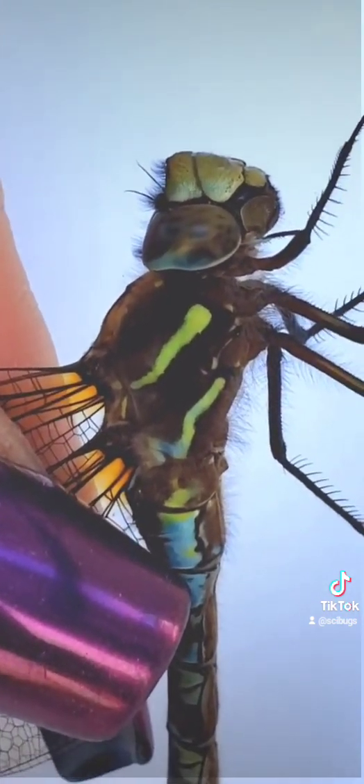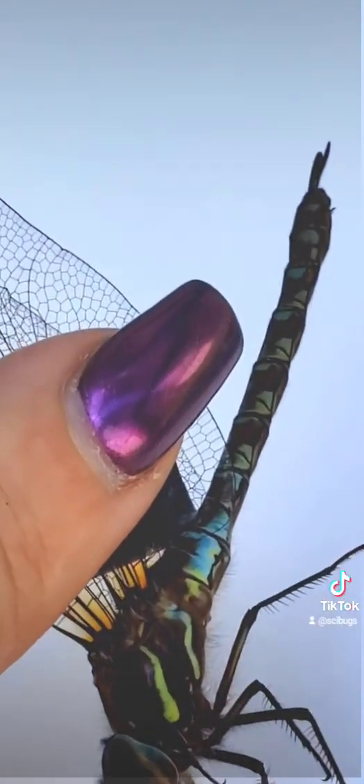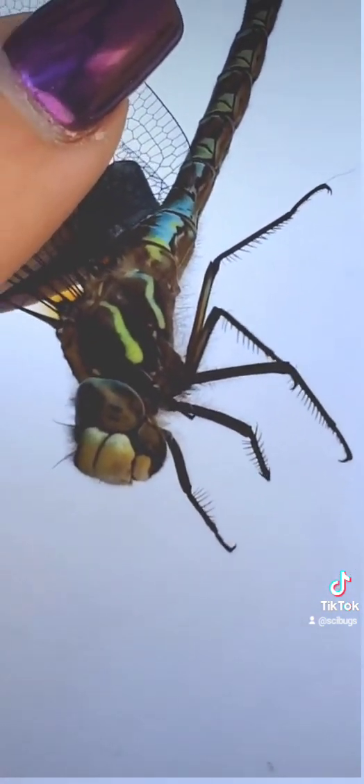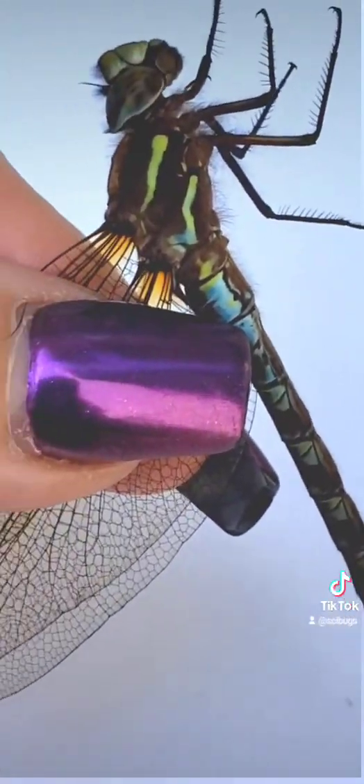We know that dragonflies can actually predict the flight trajectory of their prey. She has a really sleek aerodynamic build, and when in flight, she will pull those legs up. Some dragonflies can fly at speeds of almost 40 miles per hour.